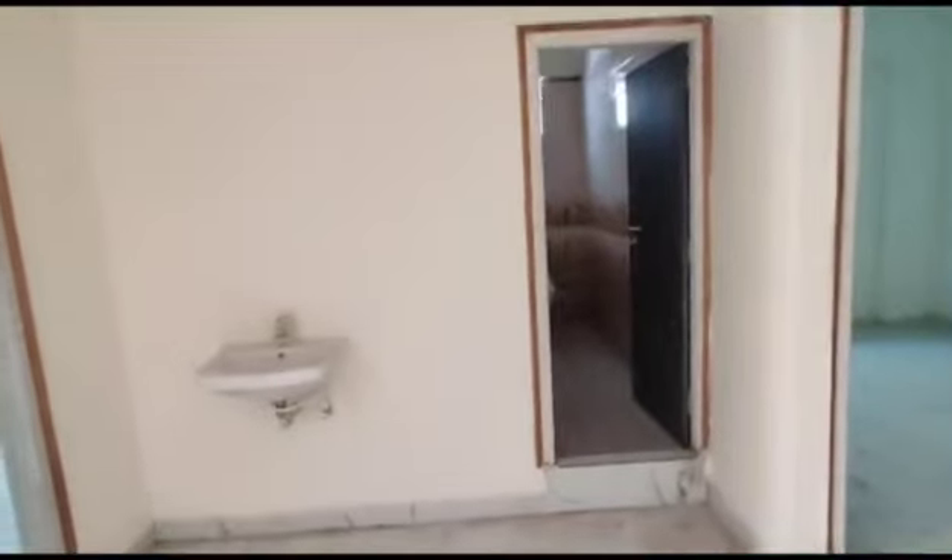Now we are moving to your kids bedroom. This is your kids bedroom. It is having a puja room. Here we are having one common washroom as well.